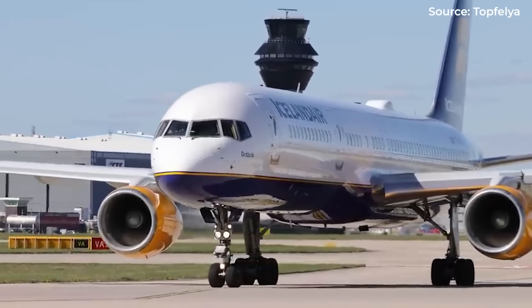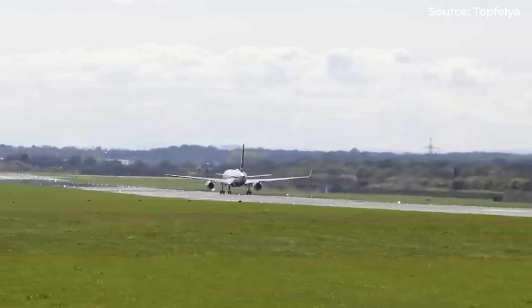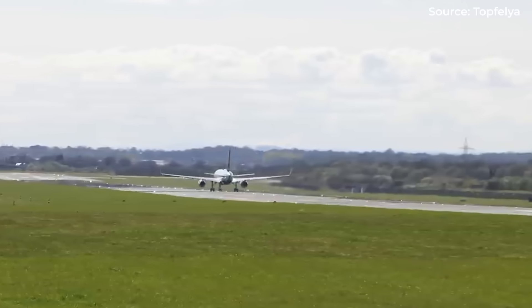The 757, despite ending production in 2004, remained in service precisely because nothing else could fill its unique niche — until now.